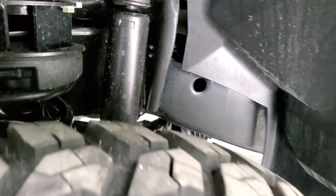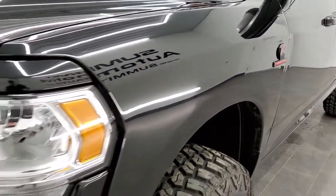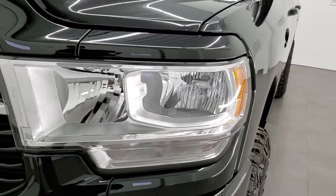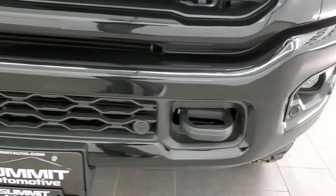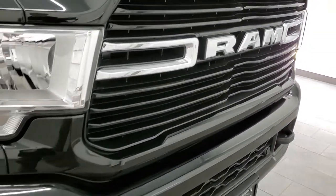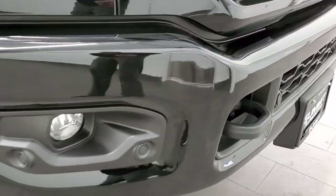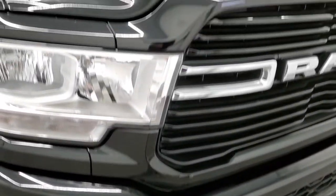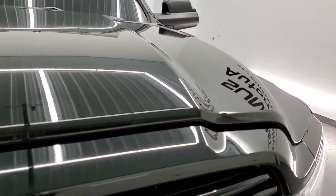Frame and underbody is like-new, which you'd expect on a 2020. Front fenders are in excellent shape — no dents or dings. Headlight lenses are nice and clear. This one also has the sport package, which gives you the painted front bumper and painted gloss black grille. No major dents or dings on that front bumper, and you do get the parking sensors. Factory fog lights and the hood is in excellent condition.